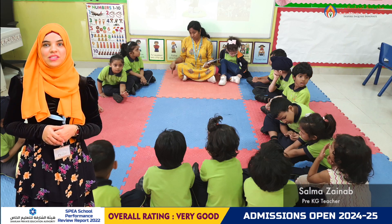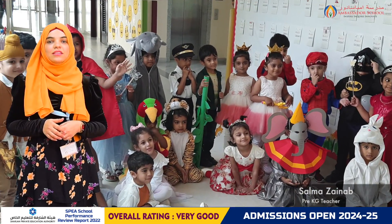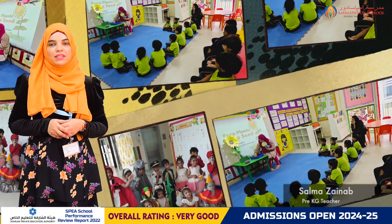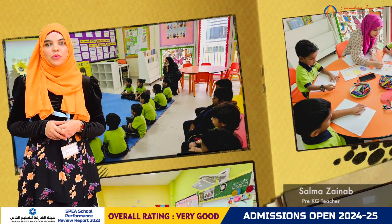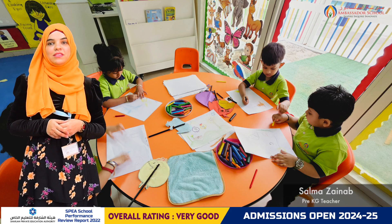In literacy, students continued exploring the story P Plants Precede. They demonstrated a good understanding of the story by naming the characters and illustrating them beautifully. They were also able to narrate the story with minimal support.